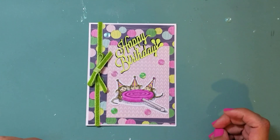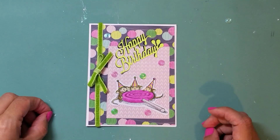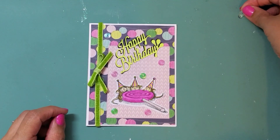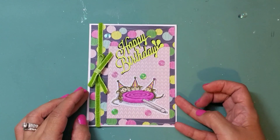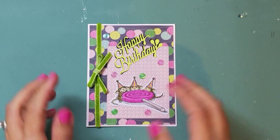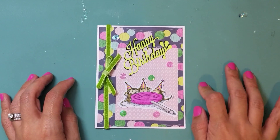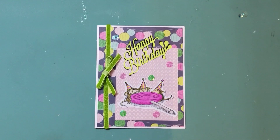Hi guys, so this video is a video response for Gracie21 here on YouTube. She's having a birthday slash house mouse challenge giveaway. Happy birthday Grace, because Grace is a July baby as am I. The challenge is house mouse themed — she's very into house mouse right now. This is my first house mouse project, so I was really excited to try something out because I had gotten a few stamps from Gracie and I finally got to use them.